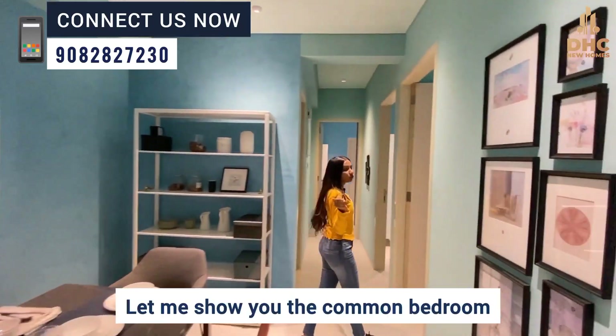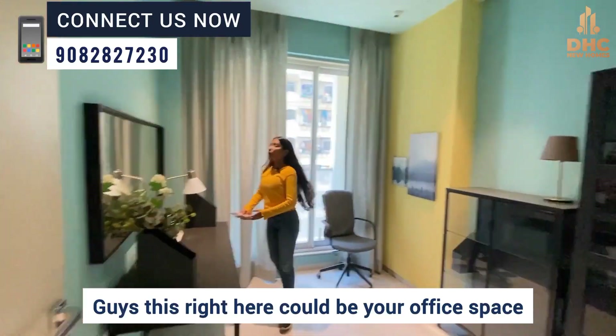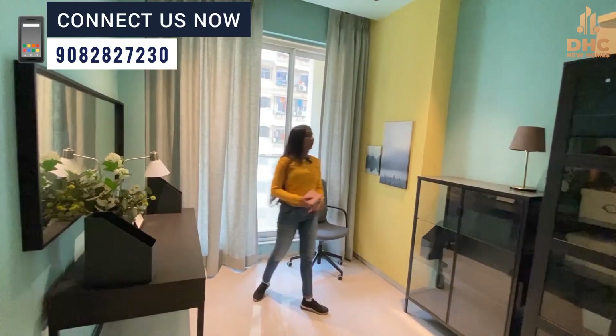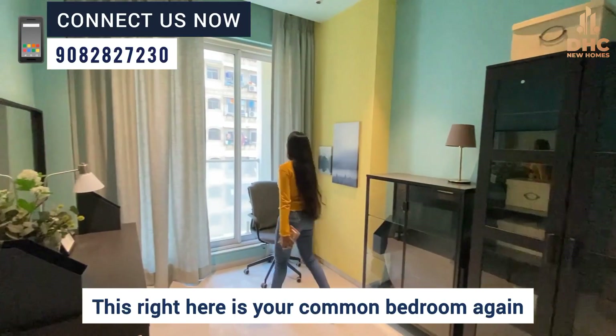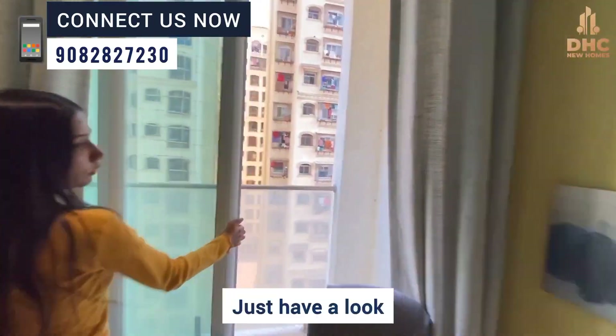Let me show you the common bedroom. This right here could be your office space, a study room, a studio, or maybe your kids' bedroom. This is your common bedroom, attached with a very beautiful standing balcony right there.